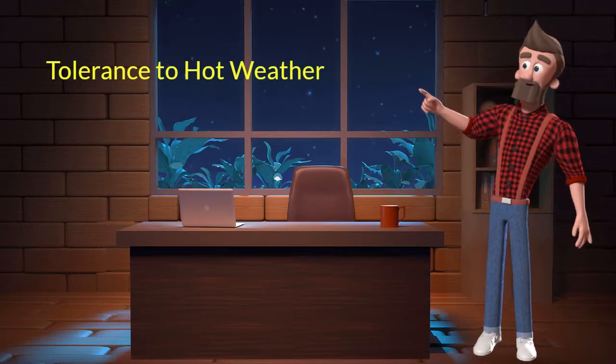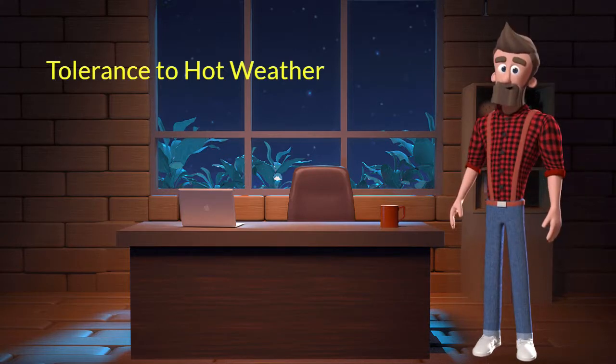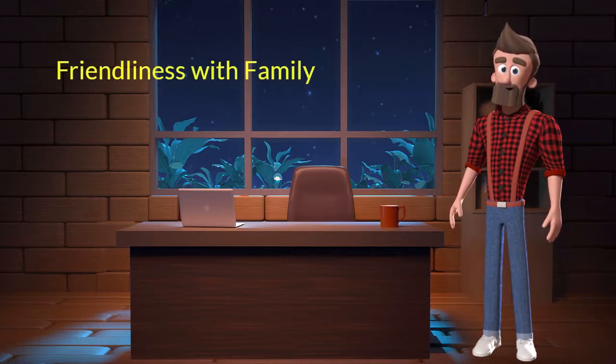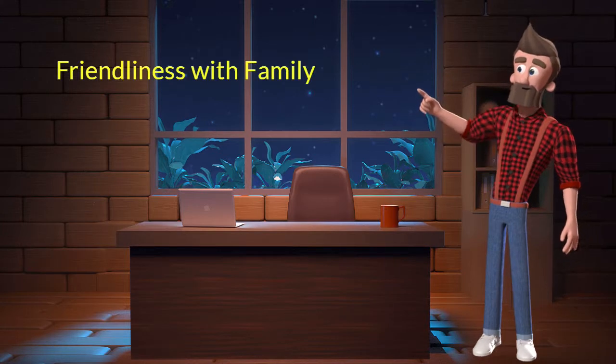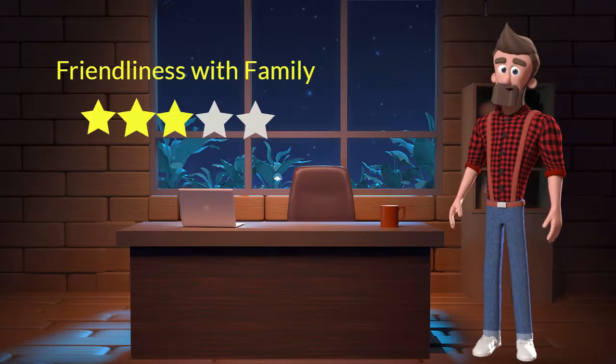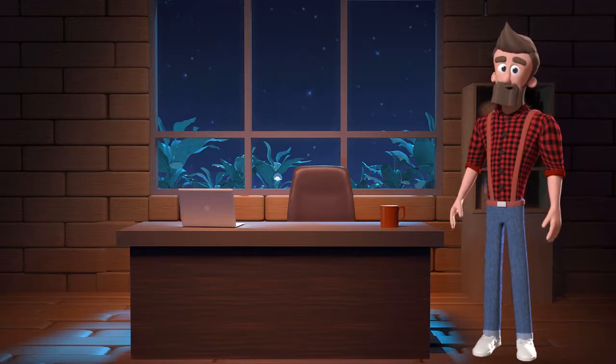Tolerance to hot weather: this dog breed has an average tolerance to hot weather. I will rate it 3 out of 5 for its tolerance to hot weather. This breed also has good friendliness with family members. If you have young children or elderly family, then you can adopt this breed.